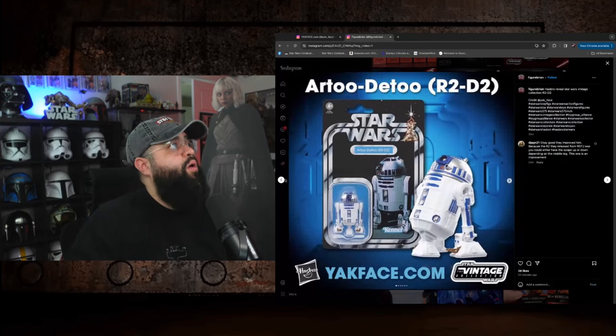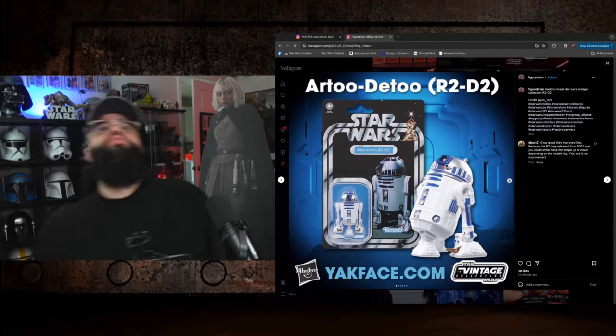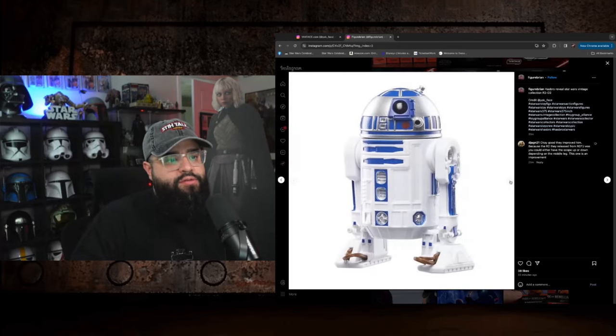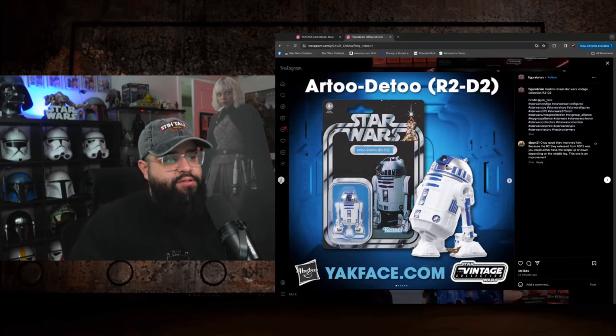Next we got a reissue of R2, which is cool if you don't have R2 on the New Hope card back. I don't think I have that one, so I kind of need it. It's real clean — no weathering or anything like that. Fine, decent start with two iconic characters.